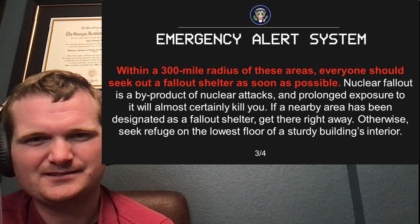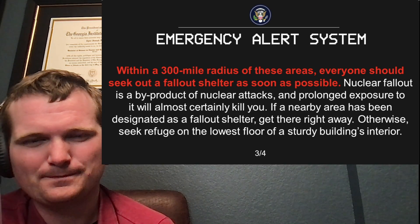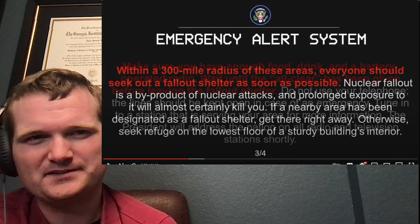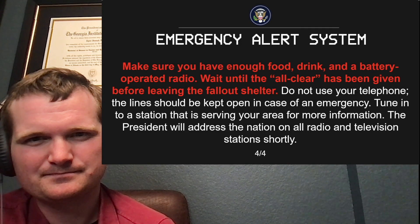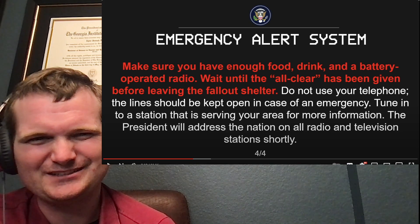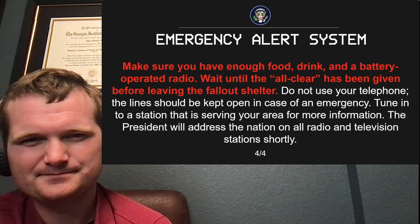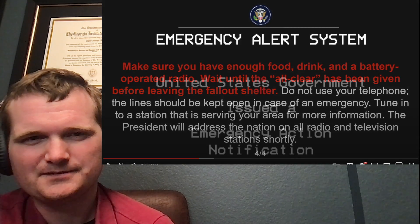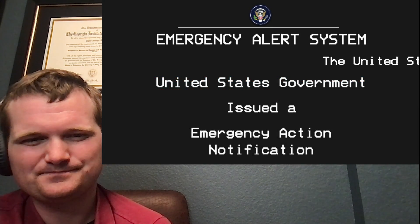Nuclear fallout is a byproduct of nuclear attacks, and prolonged exposure to it will almost certainly kill you. If a nearby area has been designated as a fallout shelter, get there right away. Otherwise, seek refuge on the lowest floor of a sturdy building's interior. Should probably also mention stay away from windows. Make sure you have enough food, drink, and a battery-operated radio. Wait until the all-clear has been given before leaving the fallout shelter. Telephone lines should be kept open in case of an emergency. Tune into a station serving your area. The president will address the nation on all radio and television stations shortly — though typically it lists a specific radio channel to monitor.